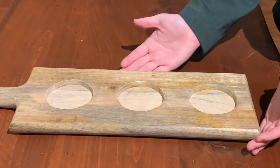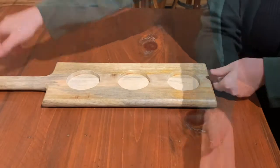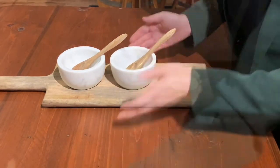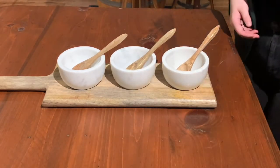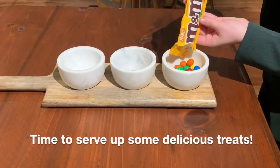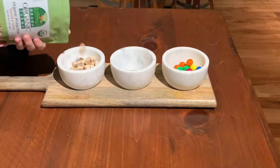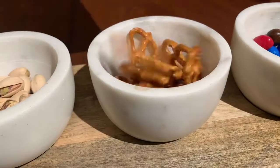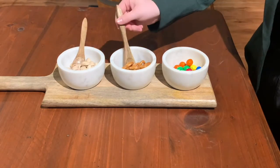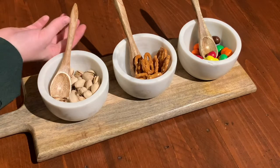Present the serving bowls on their rustic wood paddle, which has engraving spots for each bowl. From pretzels to pistachios to peanut M&Ms, offer delicious snacks and hors d'oeuvres in these versatile serving bowls at casual or formal parties.